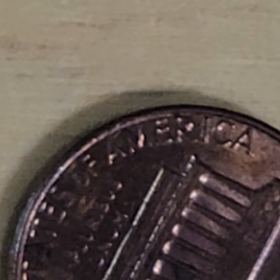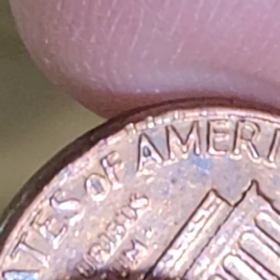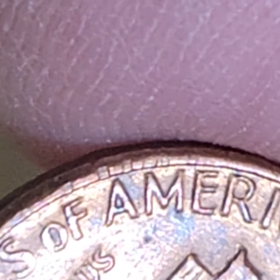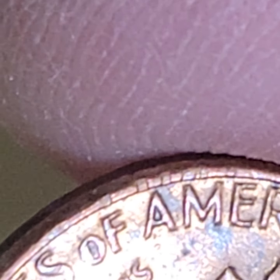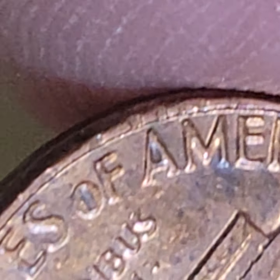If you waited here for 10 minutes saying 'that's not a die clash, that's a strikethrough' — okay, fine. I'm glad you realized that before me. Very good. So it's a strikethrough. That is actually a very good example of the process we go through when trying to understand an error on a coin.